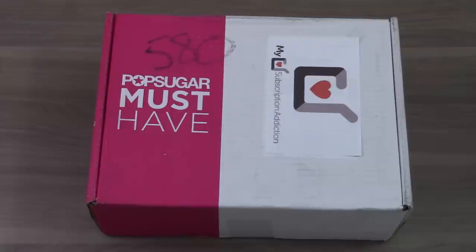I just saw the spoilers for this box yesterday and I'm thrilled that I already have it so I can go through it and get a better look at all these items. Just based on what I saw, it looks like a fantastic box and I'm really excited to see what's inside.